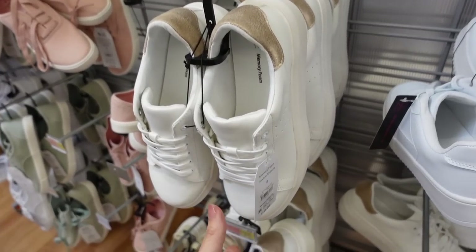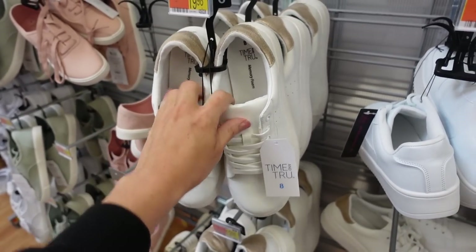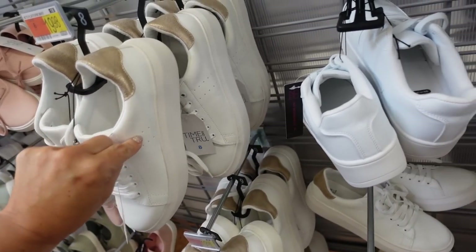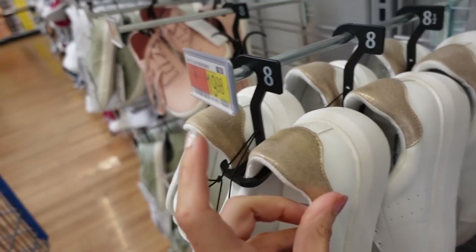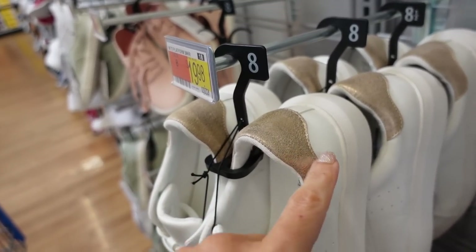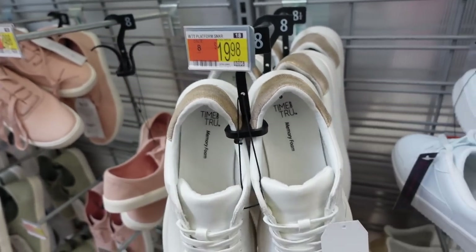The first thing are these platform sneakers from Time & True. These are Alexander McQueen dupes. It has that round toe, it's a platform with that perforated detail. It also has that gold in the back, and online they have this in a few different colors — leopard, lime green, black. They're $19.98.